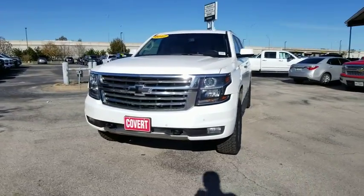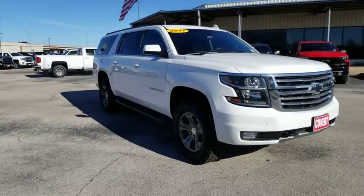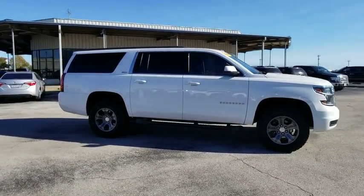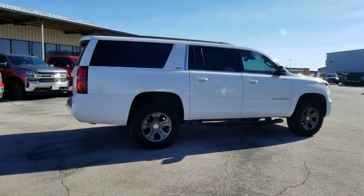We are pleased to show you the 2017 Chevrolet Suburban. Suburban excels at towing heavy trailers, hauling loads of people and gear, and enduring hard use and rugged terrain. This vehicle has less than 75,000 miles.